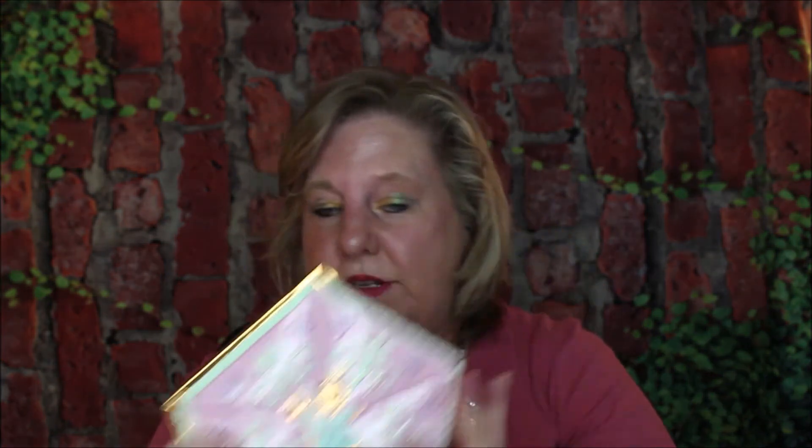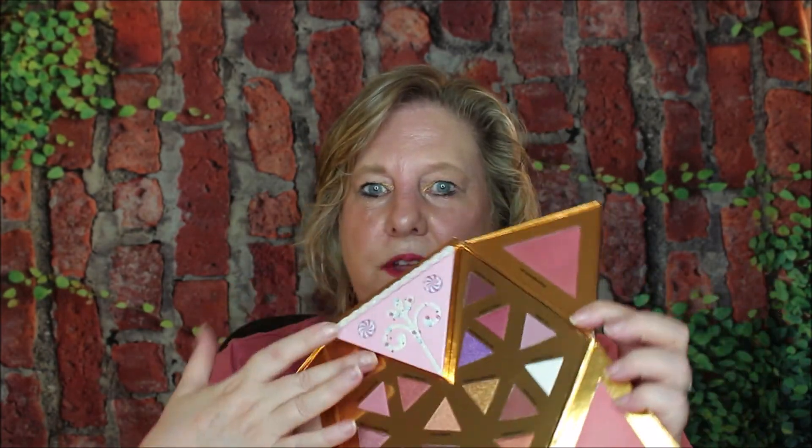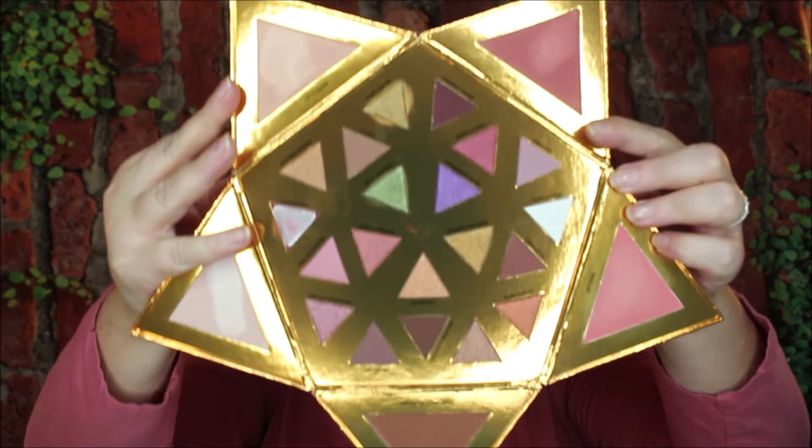Then I have the Christmas Star, which just came out, and I absolutely love it. Let's see if I can open this up. There you are — everything you could possibly need. One of them fell out, but look at that. Is that just beautiful.